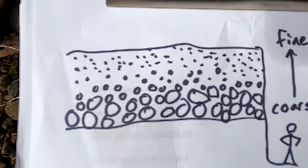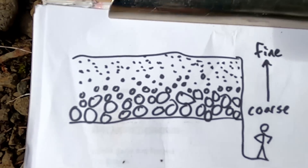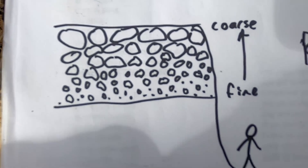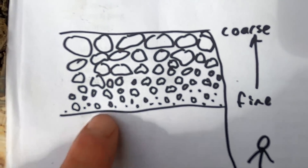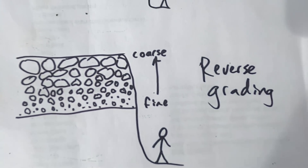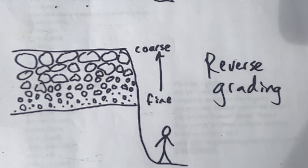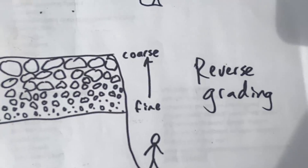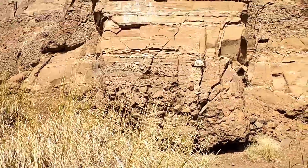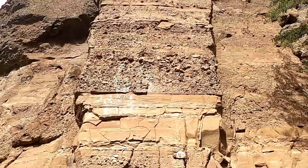But that's not what we see here. We have the small stuff on the bottom and the big stuff on top. So we have something more similar to small material at the bottom of the bed, increasing in size going up. This is what's known as reverse grading. So we have reverse grading, or reverse graded beds, here at Chimney Rock in this unit just above us.